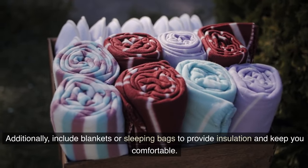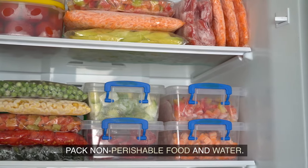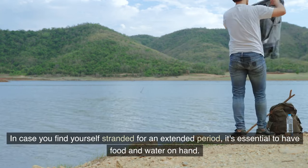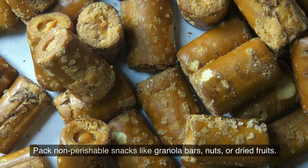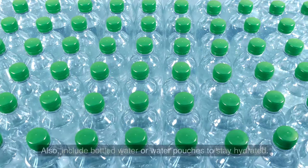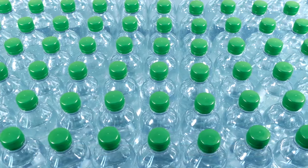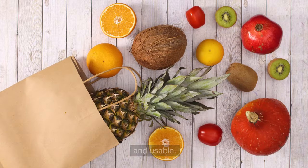Pack non-perishable food and water in case you find yourself stranded for an extended period. Include snacks like granola bars, nuts, or dried fruits, as well as bottled water or water pouches to stay hydrated. Make sure to regularly check and replace these items to ensure they remain fresh and usable.